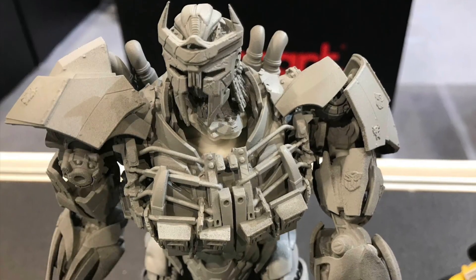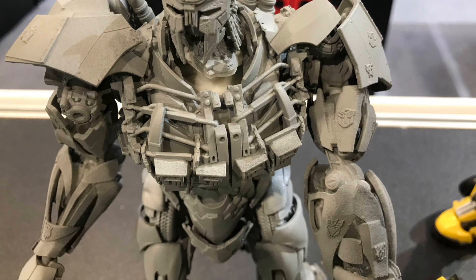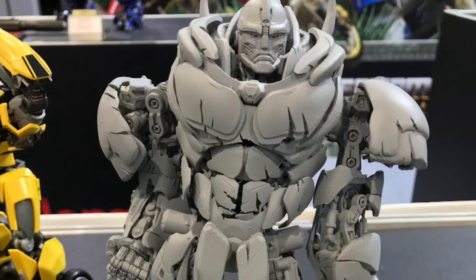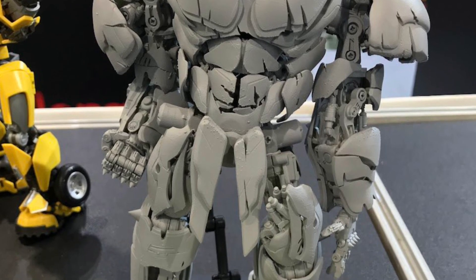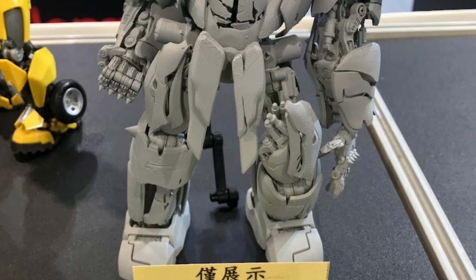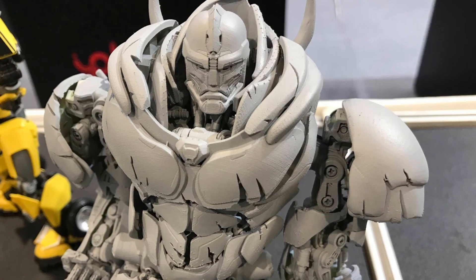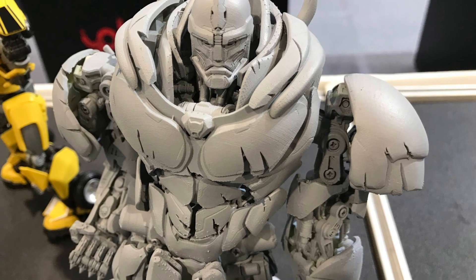There was a nice shot of Cheetor that really stands out. I love these model kits — they are very popular. Out of all the Transformer videos we do, Yolopark draws a lot of interest. You guys love these model kits, and I can't blame you — proper price points and these look absolutely stunning.